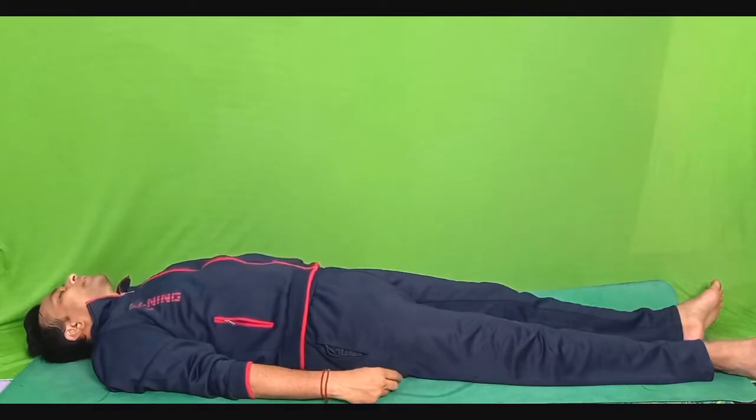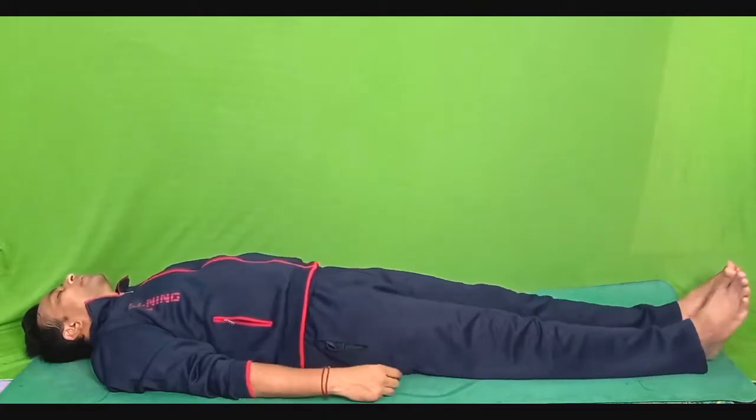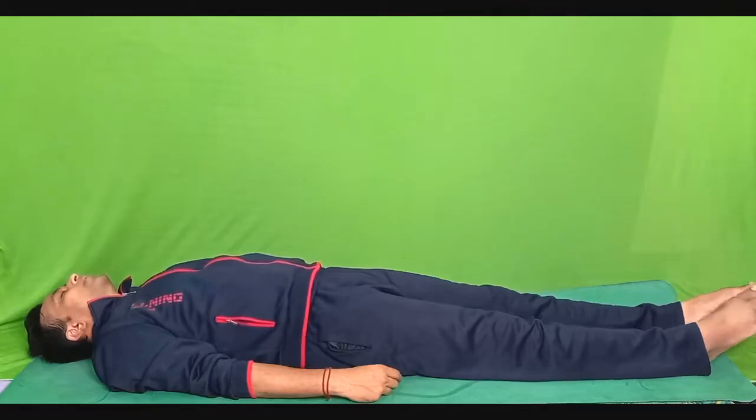Very slowly and gently, coming to the last part of the relaxation — below the knee to the tip of the toes. Point your toes downwards. Tighten your calf muscles as tight as you can. One, two, three, four, five. Relax.